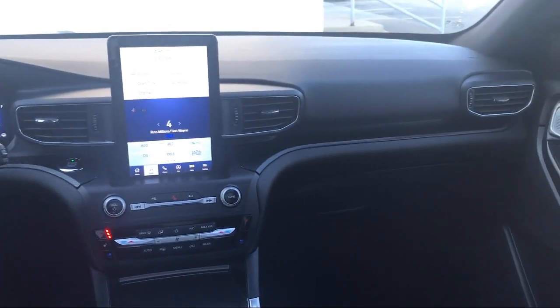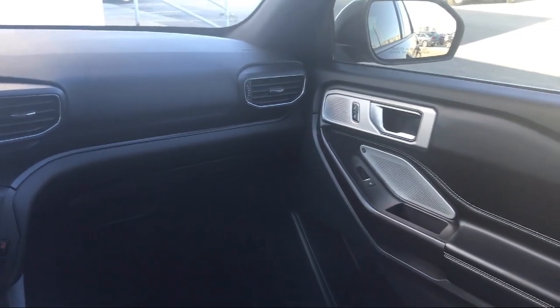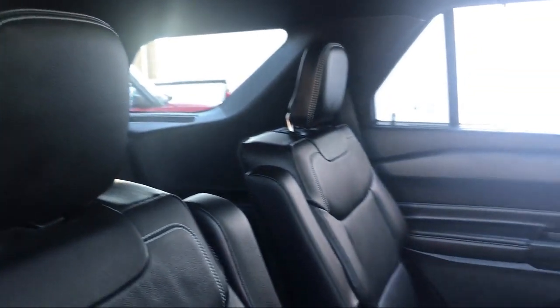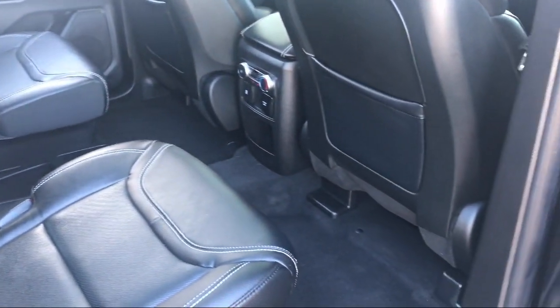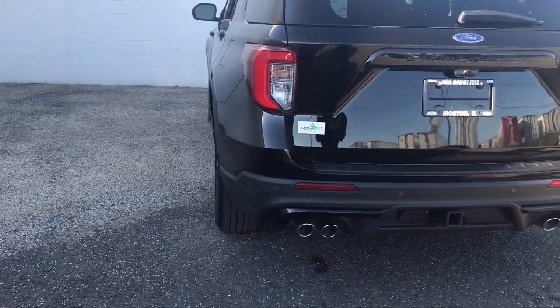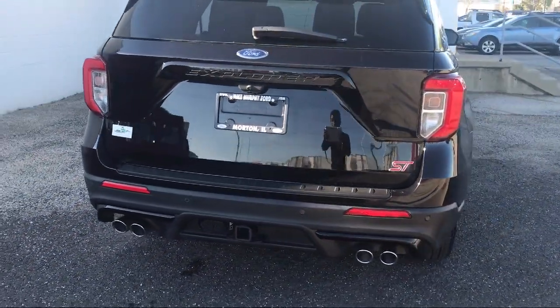Since 1984, family-owned Mike Murphy Ford has been proudly serving our community. We watch the competition and market conditions daily and reprice our inventory accordingly, because we get it when price sells cars. Come see us today and let our no-hassle, friendly, and knowledgeable team help you find the vehicle that is just right for you.